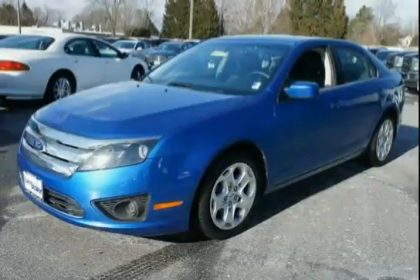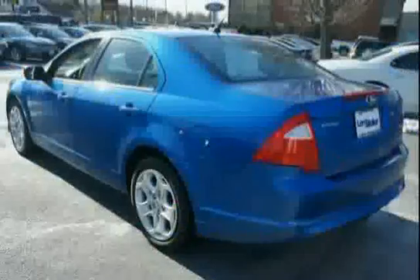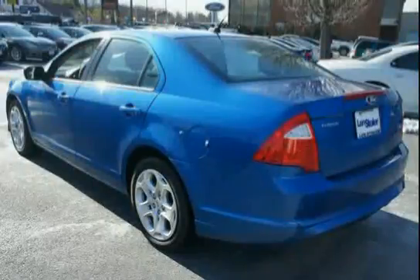This 2011 Ford Fusion is equipped with front-wheel drive, front fog lamps, a 2.5L 16-valve four-cylinder Duratec engine, an 8-way power driver seat with manual lumbar and power recline, and a 2-way manual passenger seat.